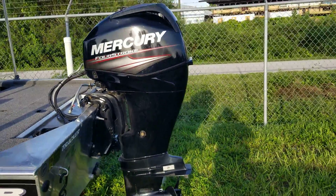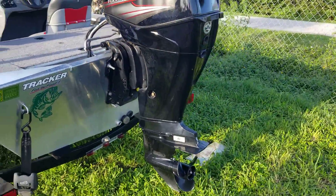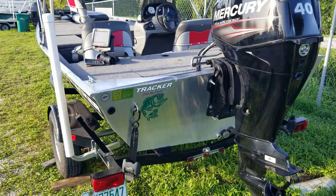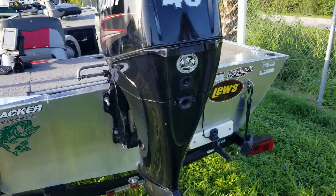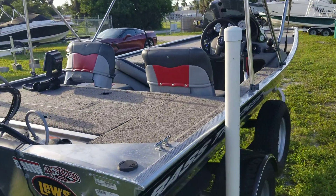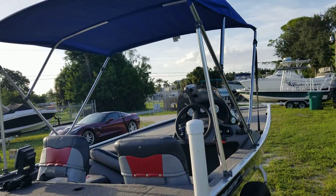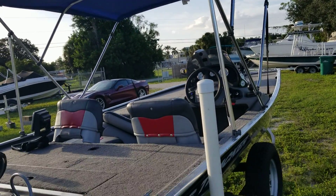Powered by a Mercury four-stroke 40 horsepower — plenty of power to get this bad boy down the river. Call today: Coastal Marine, 941-485-9500, to arrange a showing and you can own this boat today.